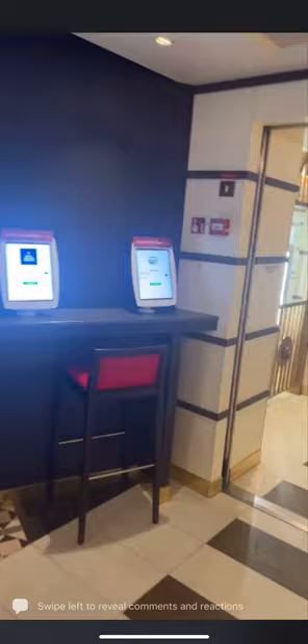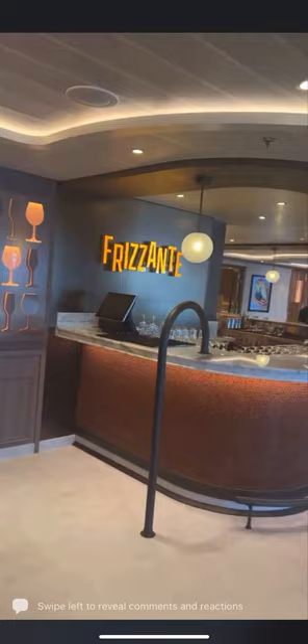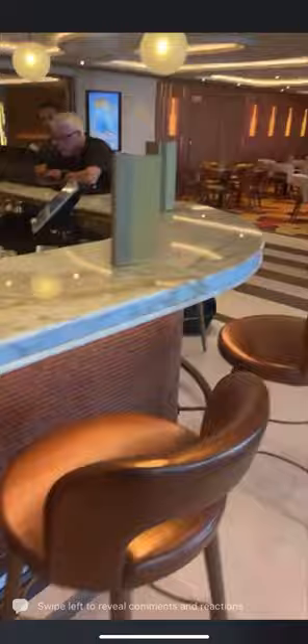I'll do a separate video for the casino — that's the word I want. So this is Frisanti — we've shown this before. This is where people sit if they want to pretend to look busy.